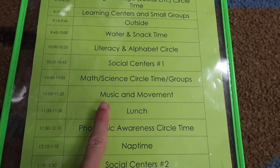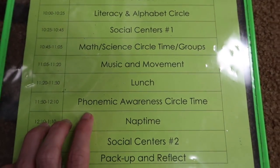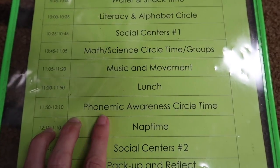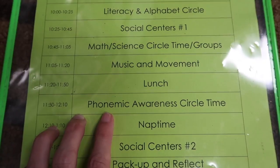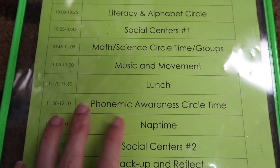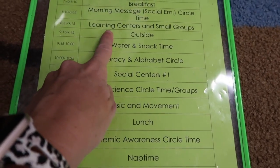Then we go to the lunchroom for lunch — that's another one of my breaks. I eat lunch but the paras stay with the kids to help them. When we come back, it's phonemic awareness circle time. I teach phonemic awareness through poetry, so every time I'm sharing my poem of the week, we're doing a phonemic awareness activity with that — whether it's onset and rhyme, rhyming words, or syllables. At this point we're reviewing each skill, a different skill every day with the poem. A lot of the phonemic awareness also happens in learning centers.